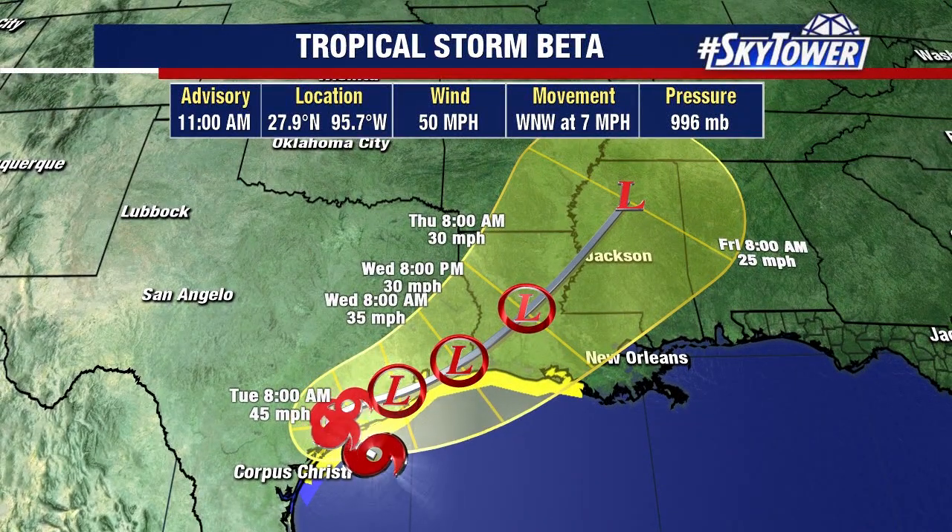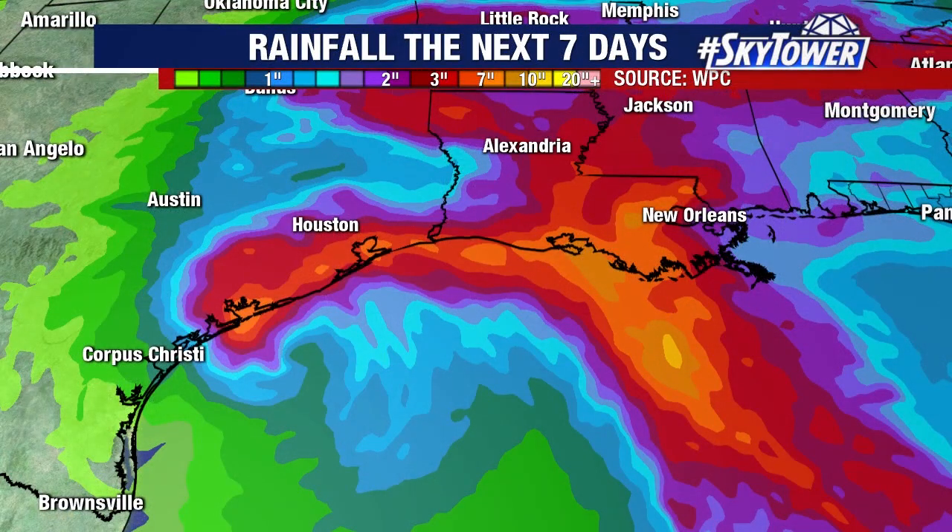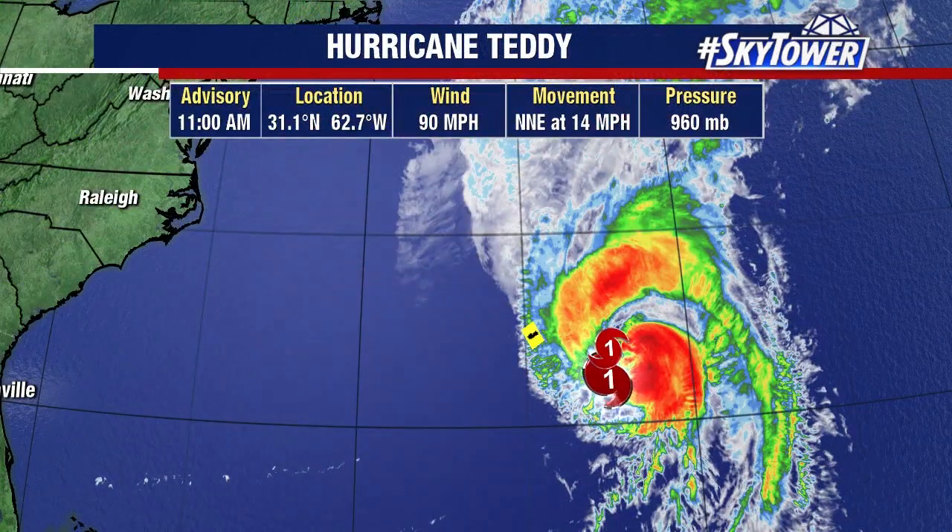Notice how just after it makes landfall, it makes that hard right-hand turn, then slides up the coastline and up into Louisiana, eventually up towards Mississippi. Over the next several days, we're talking on the order of 4 to 8 inches of rain, with some isolated pockets up to about 10 inches as this works its way northeast along the coastal areas of Texas.